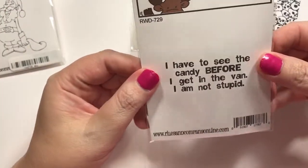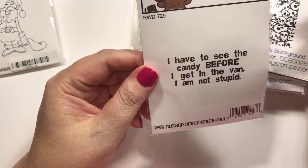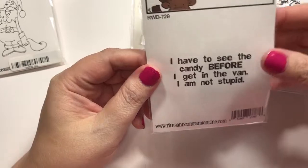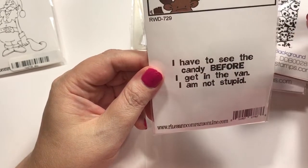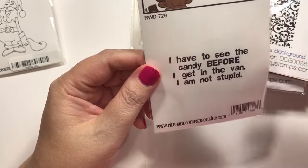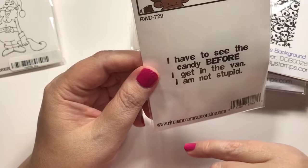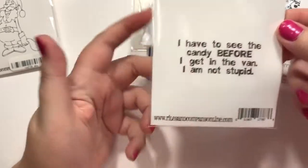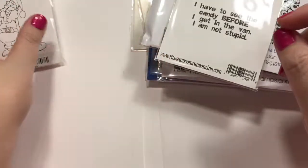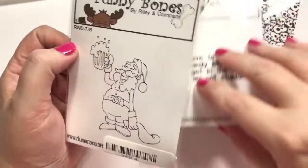I have this weird fear about vans when I was little — my mother probably cautioned me, or I watched an after-school special, probably both — about kidnappers being in vans or whatever. But anyway, it says: I have to see the candy before I get in the van. I'm not stupid. Anyway, Hello Lord. I just think it's funny. So — Funny Bone. That was a Funny Bone stamp. They have some really good ones but they're already sold out with their new release.